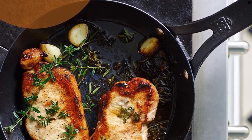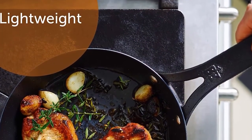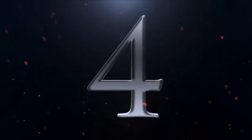The cookware is hanging as it rides through the electrostatic sprayer and commercial conveyor ovens at very high temperatures. This allows the oil to penetrate deeply into the pores of the cookware, which creates an easy release finish.